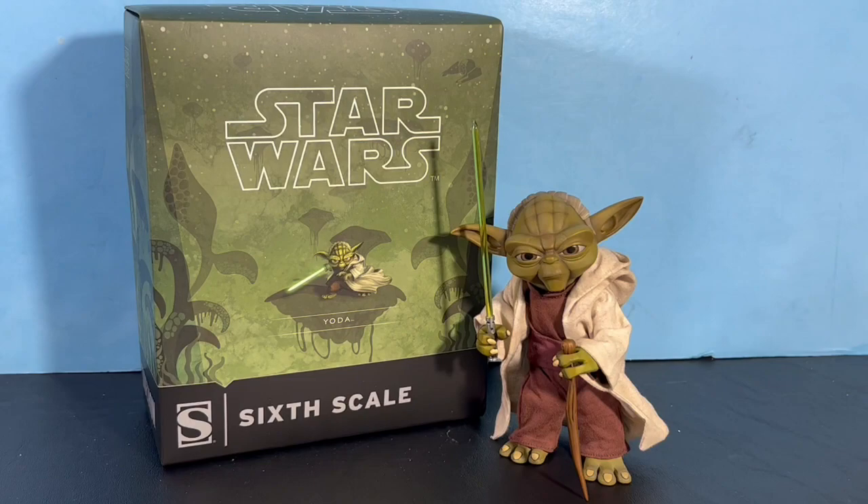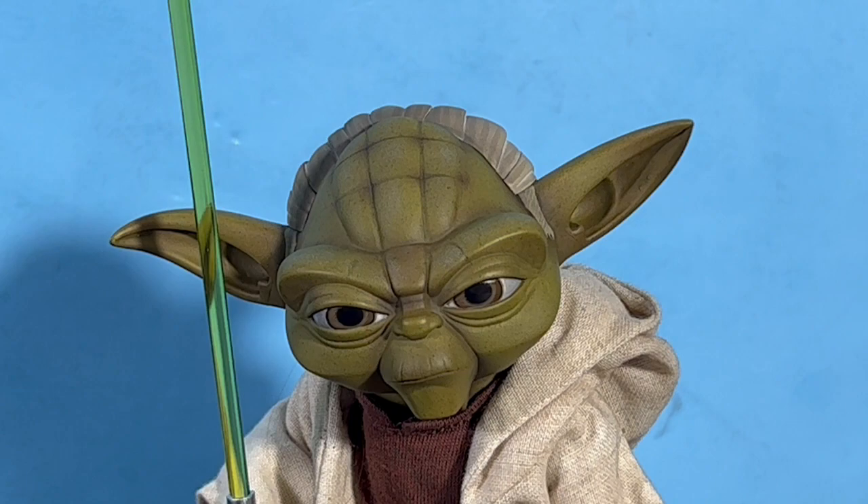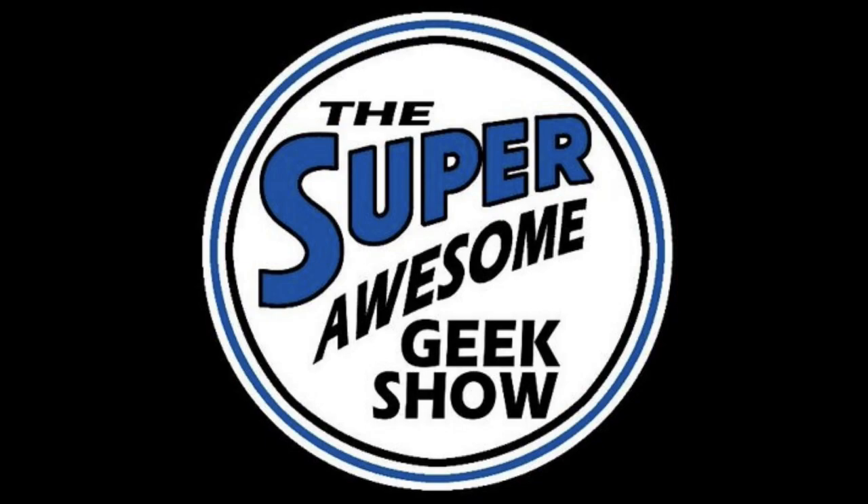Let me know what you guys think of this Yoda Sideshow six-scale action figure. Thanks for watching — I appreciate it. He's going right on the premium shelf with the stormtroopers and all the other guys. Stay awesome out there everybody, I'll talk to you on the next one!